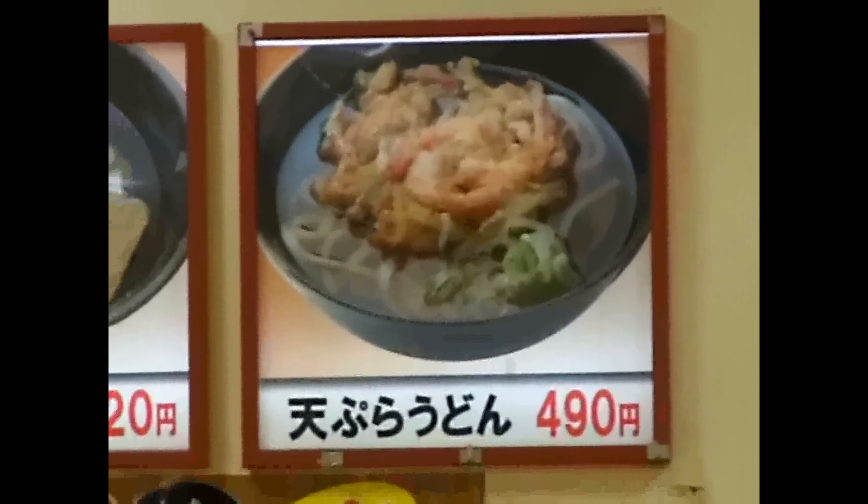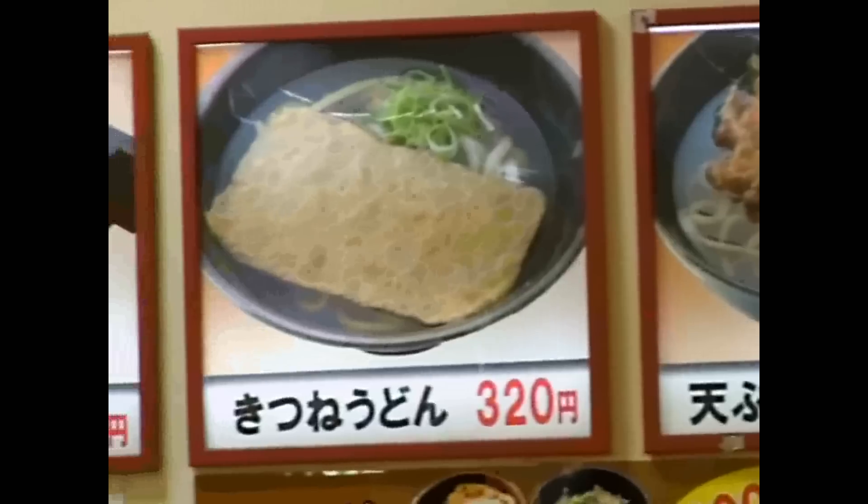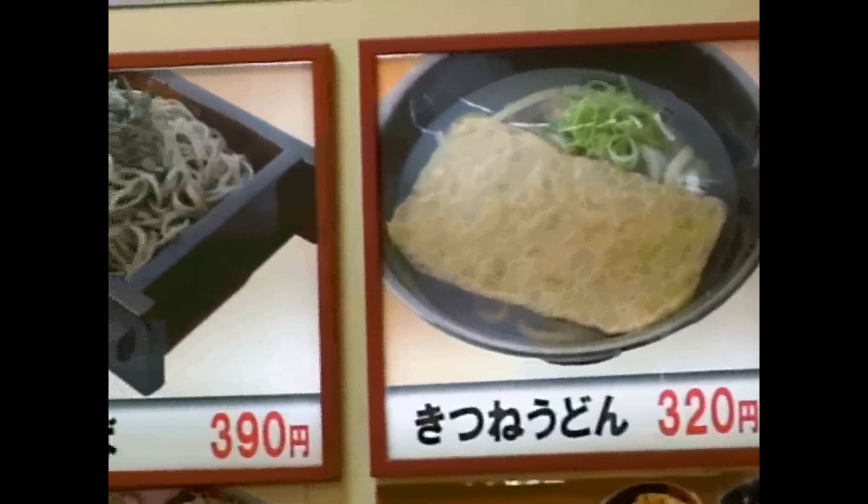Of course in these food courts they do have sort of hamburger shops and things too, but this is really, really common. Tofu, soba.